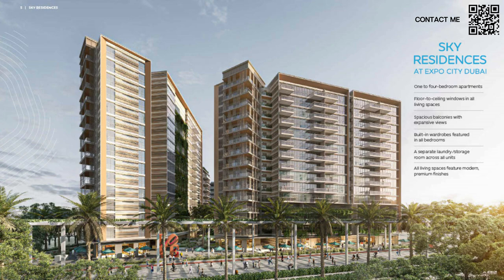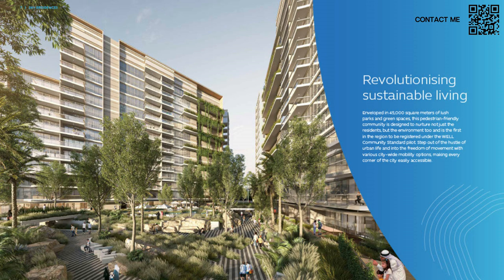Here you can see the actual renderings of Sky Residences — beautiful towers, very nature-inspired. In the front you can see one of the shaded walkways with lots of greenery. These are three triangular-shaped buildings, very well integrated. Between the three buildings they are revolutionizing sustainable living with 45,000 square meters of lush parks and green spaces. The elevators are all glass on the edges of the building, so you can see the greenery every time you go up to your residence.